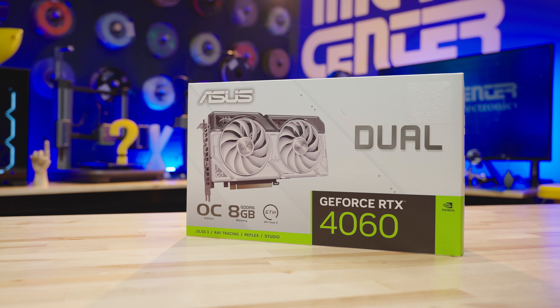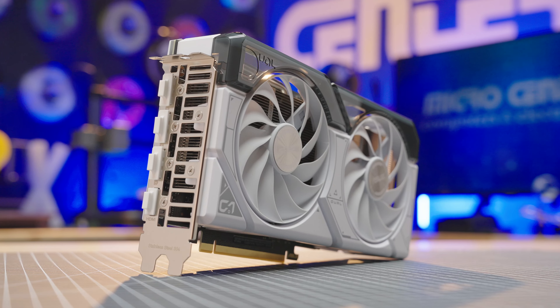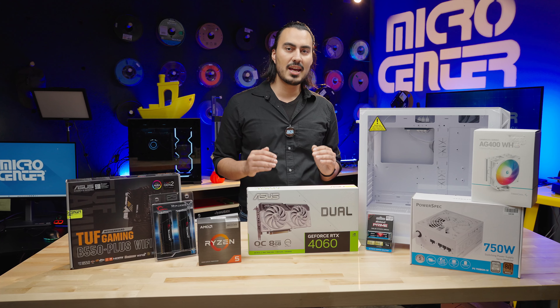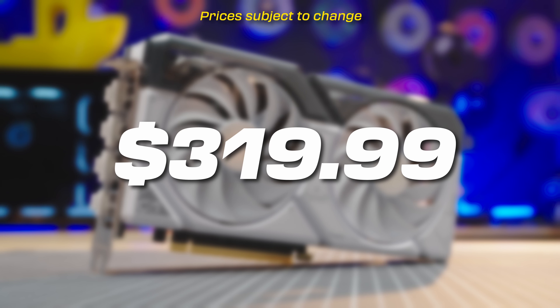For the GPU, we have the NVIDIA GeForce RTX 4060. This has 8 gigabytes of VRAM and pairs perfectly with the 5600X3D. Again, this is great for mid-range gaming — 1080p at high to ultra settings, or some 1440p gaming as well. This RTX 4060 costs $319.99.